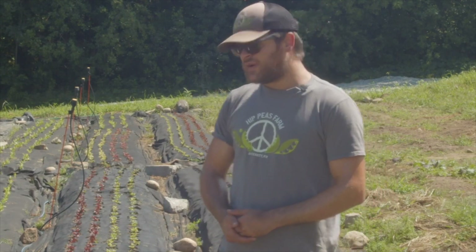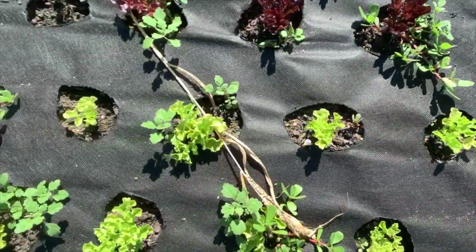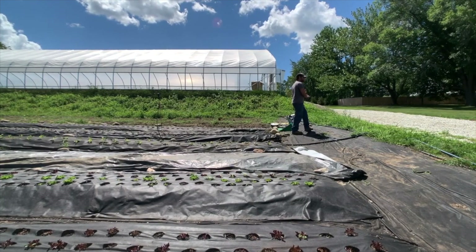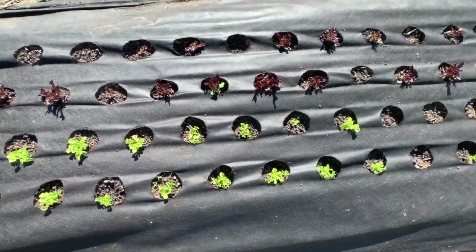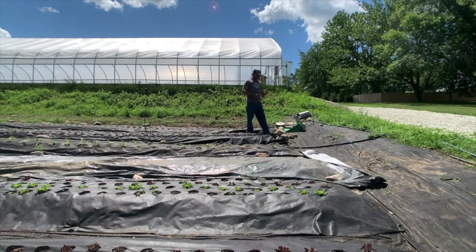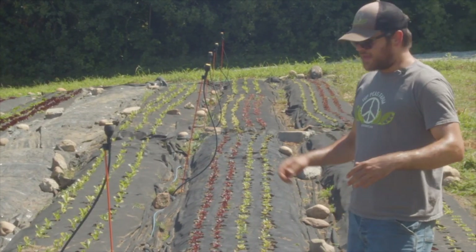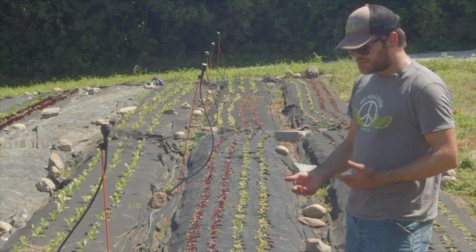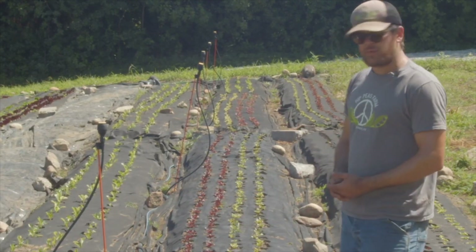The Salanova takes about two weeks to grow in cell plugs. We start them in 288s — a small cell plug — though most growers recommend 128s. Two beds will take about four 288 trays. We grow them very close together since we have limited space. Because the lettuce is only in the ground for 35 to 60 days depending on time of year, it doesn't develop the disease pressures you'd see from crops planted closely over longer periods. We also inherently have crop rotation as part of our system.